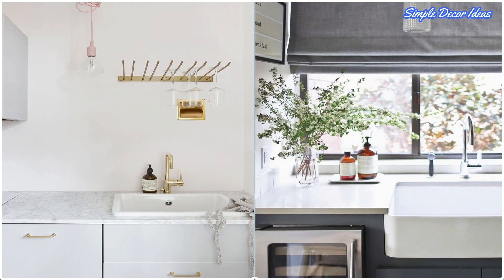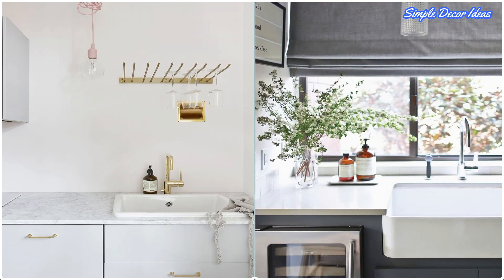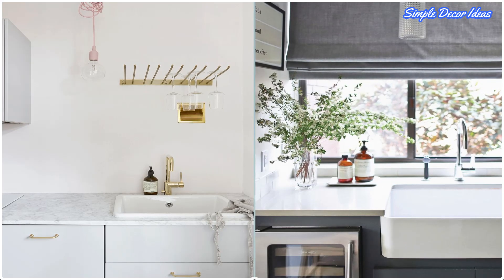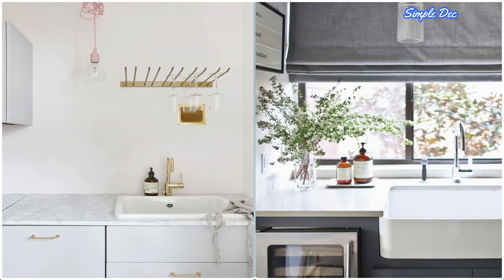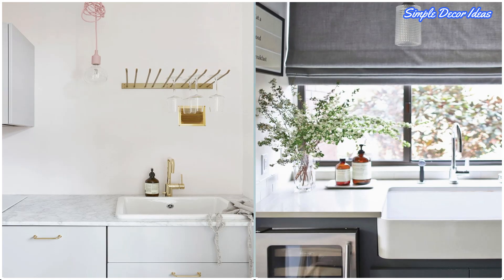16. Install a Mini Wine Fridge. If you have a small kitchen but love to collect wine, it may be worth investing in a mini wine fridge. Though it won't hold as many bottles as a cellar or full-sized wine refrigerator, it'll still chill a few of your favorites.